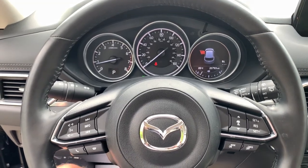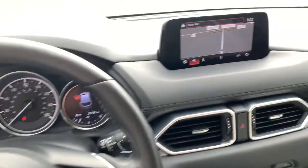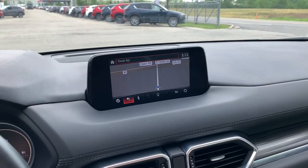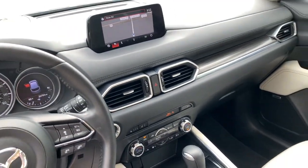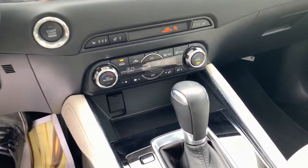All-wheel drive, keyless entry, navigation system, sunroof/moonroof, premium sound system, satellite radio, power passenger seat, heated mirrors, backup camera, power liftgate.